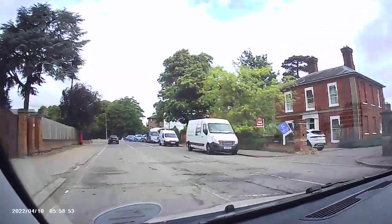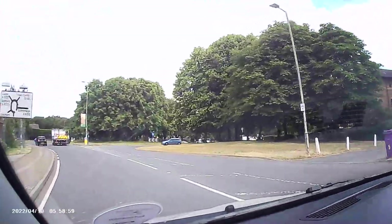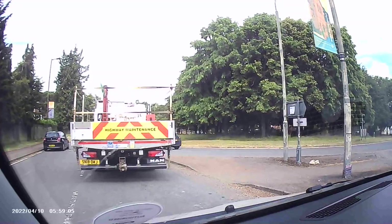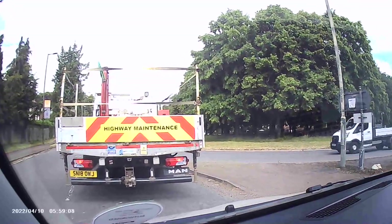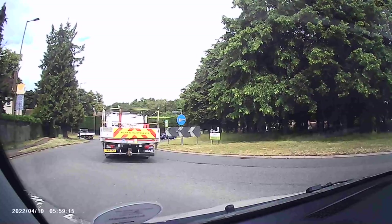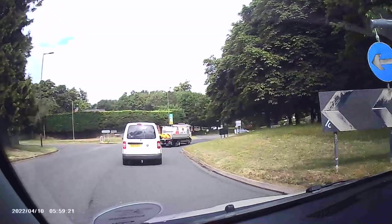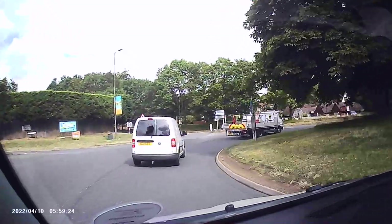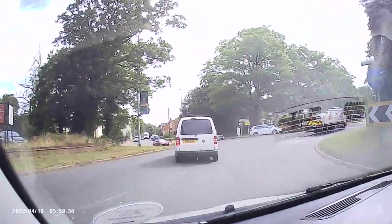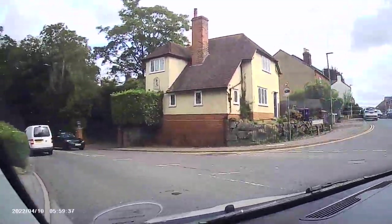On the roundabout, everyone should indicate which way they're going unless you're going straight across, in which case you just indicate that you're leaving the roundabout. I'm indicating right here - nothing to my right joining. I'm indicating left past the last junction - and there we go. Roundabouts are easy when you know how. Now going into a little town.